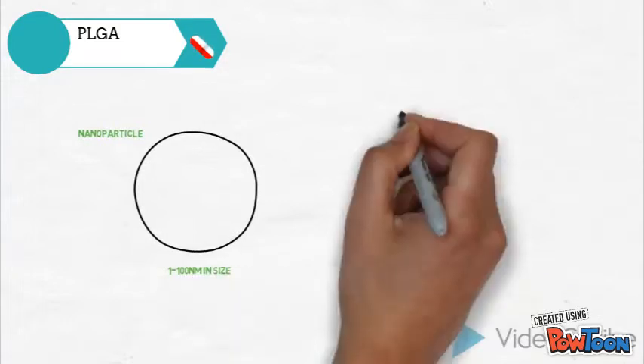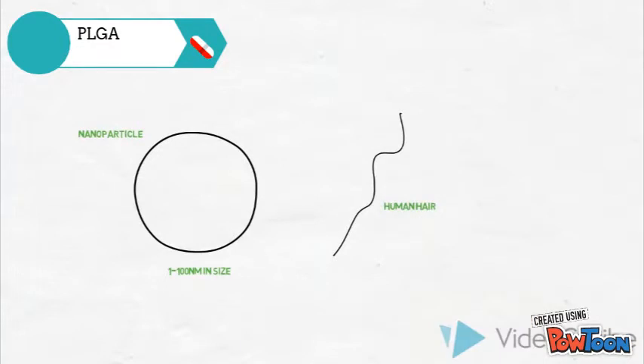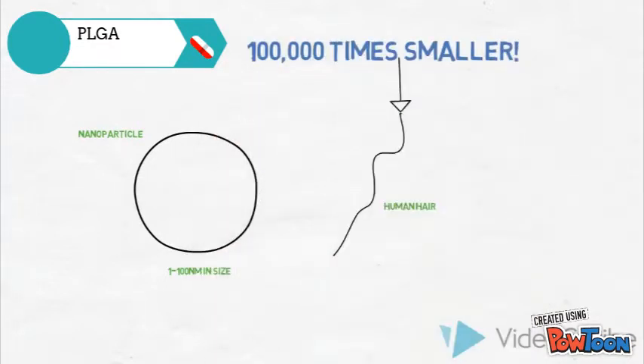PLGA is a widely used synthetic polymer in creating nanoparticles for oral delivery of insulin due to its biocompatibility and sustained drug release profile. PLGA allows for versatility in its ability to combine with other polymers or coatings that can enhance the material properties required for the delivery of insulin.